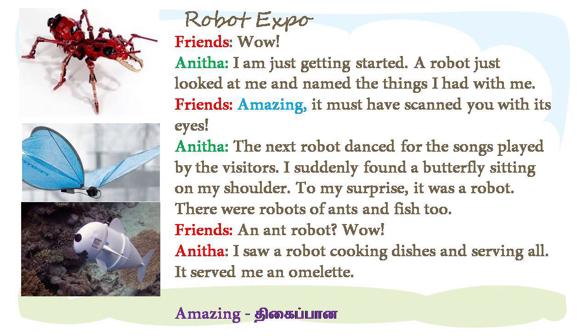To my surprise, it was a robot. There were robots of ants and fish too.